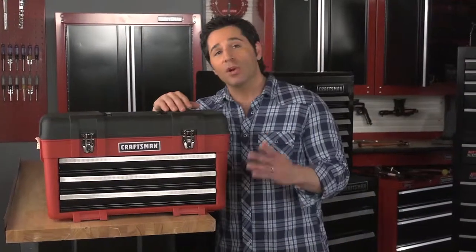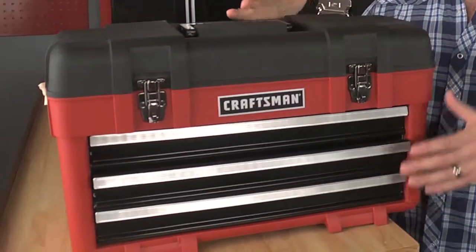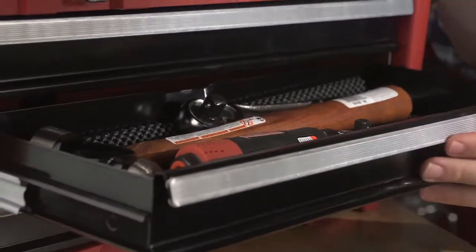Need to take your tools on the work site? Try this three-drawer plastic and metal tool chest from Craftsman. This construction offers the best of both worlds — the plastic makes it lightweight and scratch resistant, and the steel drawers keep your tools organized and safe when you're on the go.